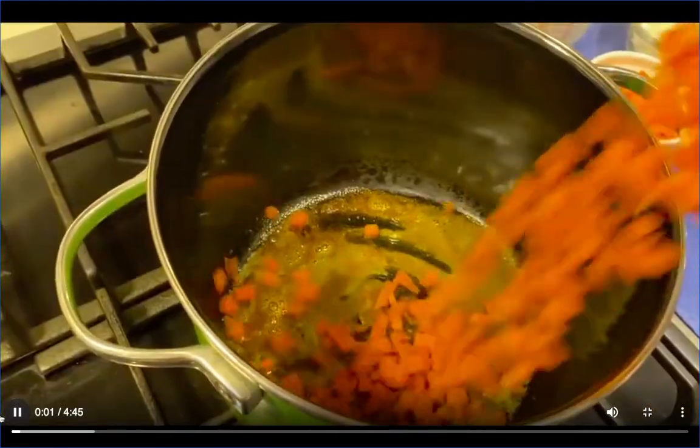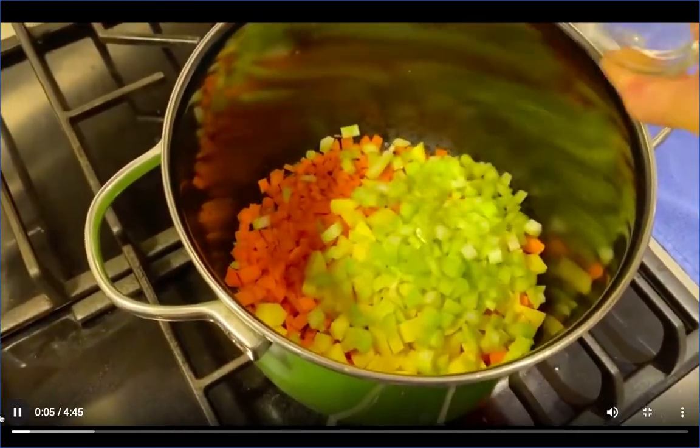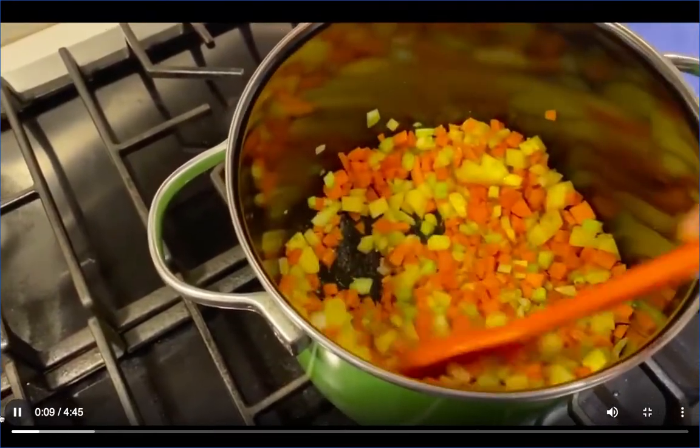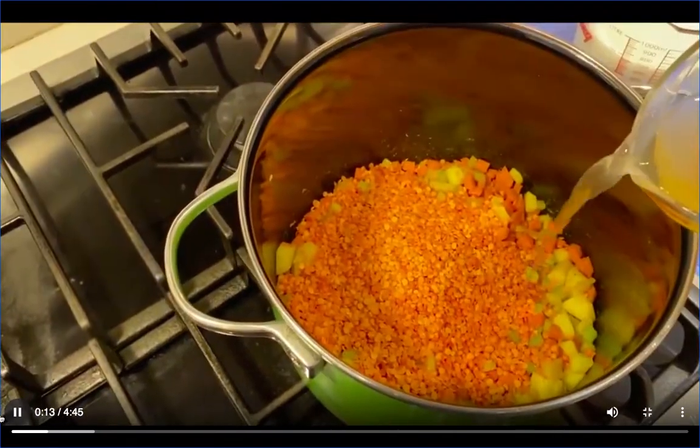March is National Nutrition Month, and this year's theme is Good For You. A healthy diet — that's everybody's goal. But culture, COVID, and food fatigue can sometimes make dinner a downer. Here to pick up our spirits and perk up our appetites is award-winning dietitian Sue Ma, to share two of her favorite recipes with us.